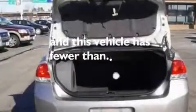Additional features include alloy wheels, a low tire pressure indicator, cargo tie-downs, and this vehicle has less than 22,000 miles.